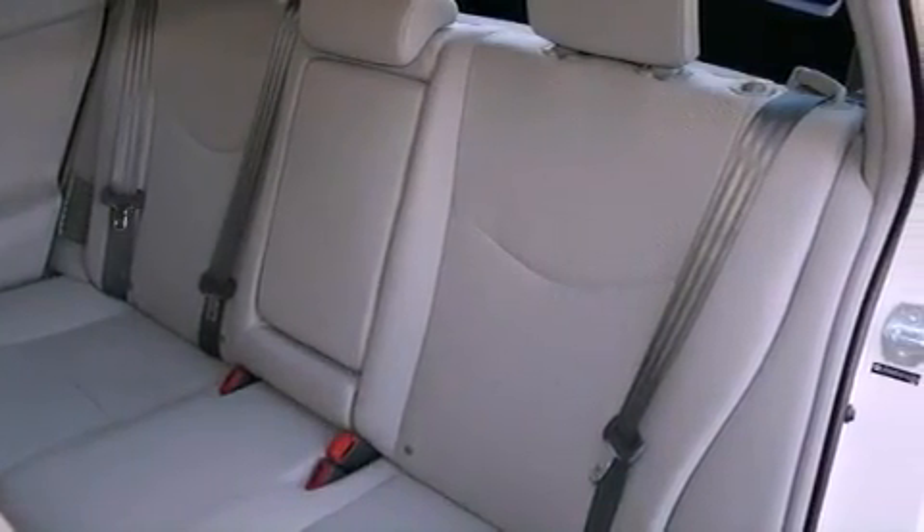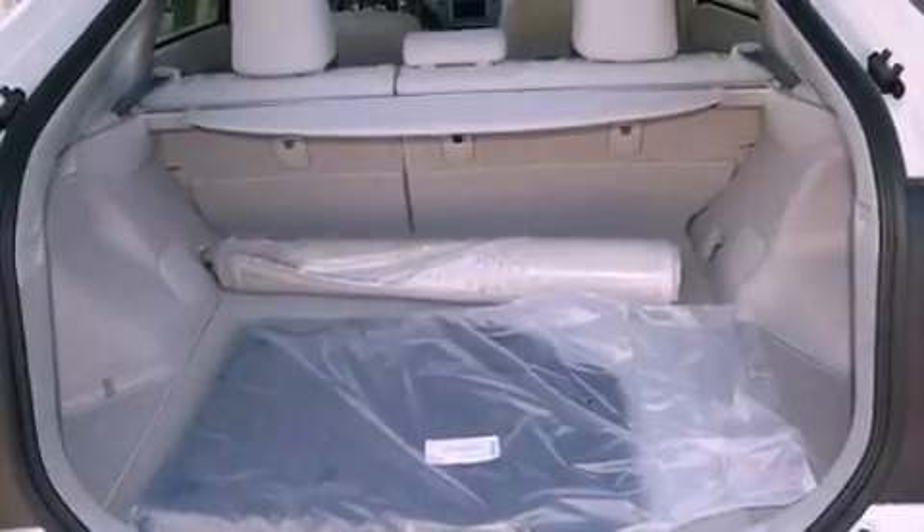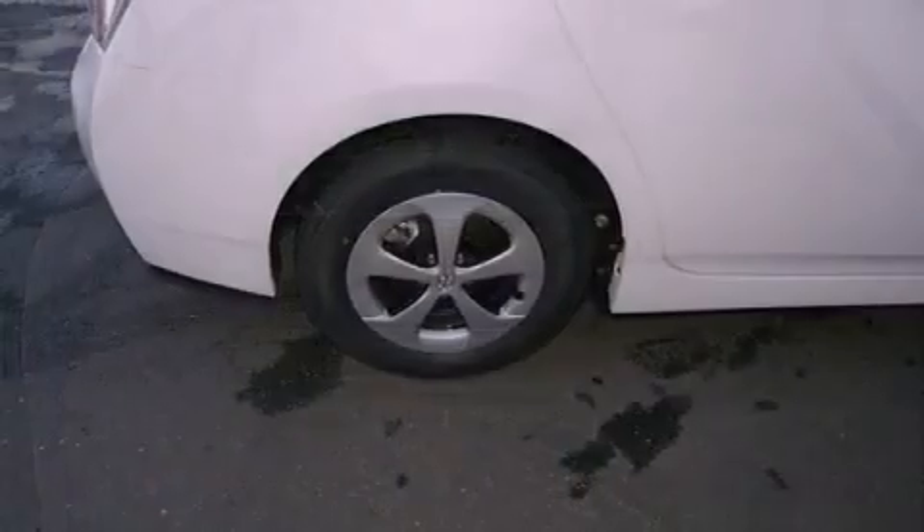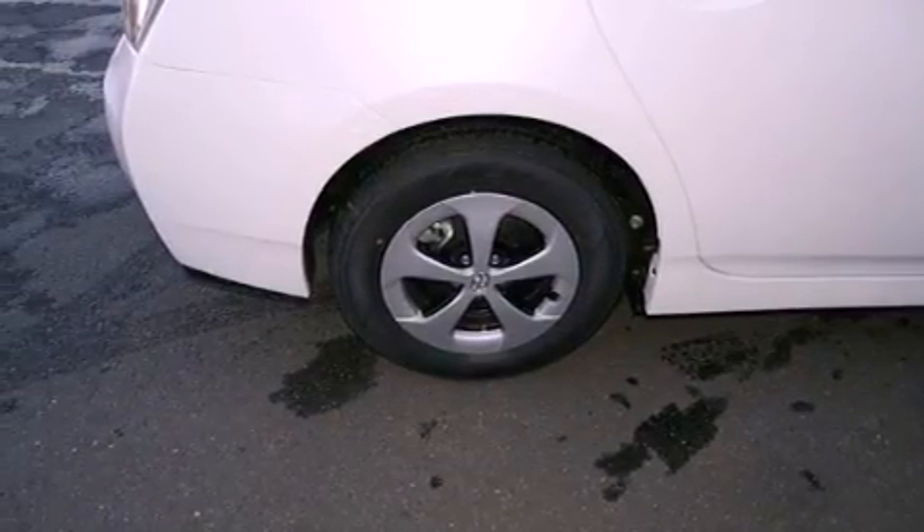A split folding rear seat. And the navigation system will help you get from point A to point B on time. With an EPA estimated rating of 48 miles per gallon on the highway, this automobile pays off in the long run.